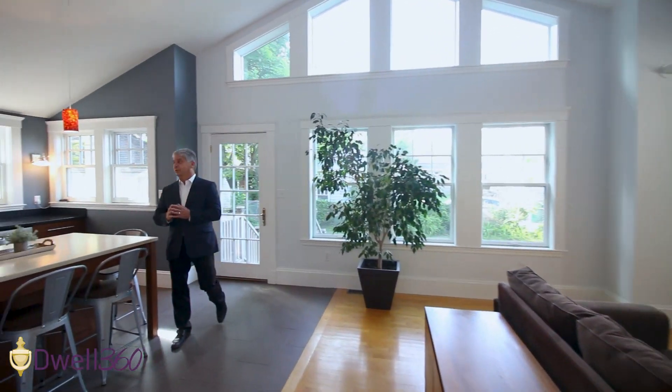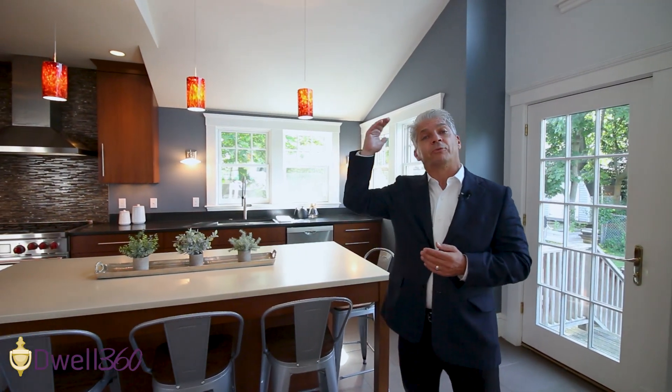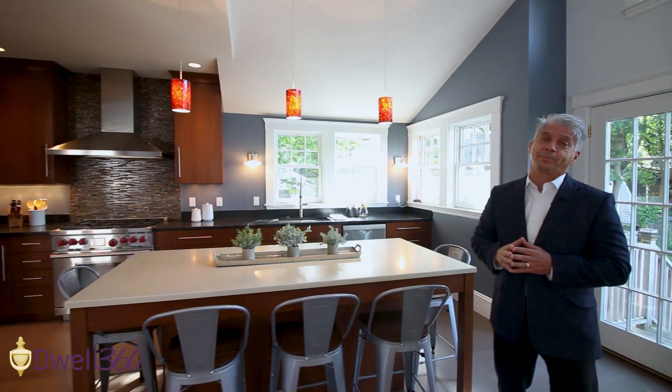Look at this amazing kitchen with a beautiful island, butler's pantry leading into a spacious family room. Stick with me as we look at four levels of living area, including a primary suite with a spa-like bath.